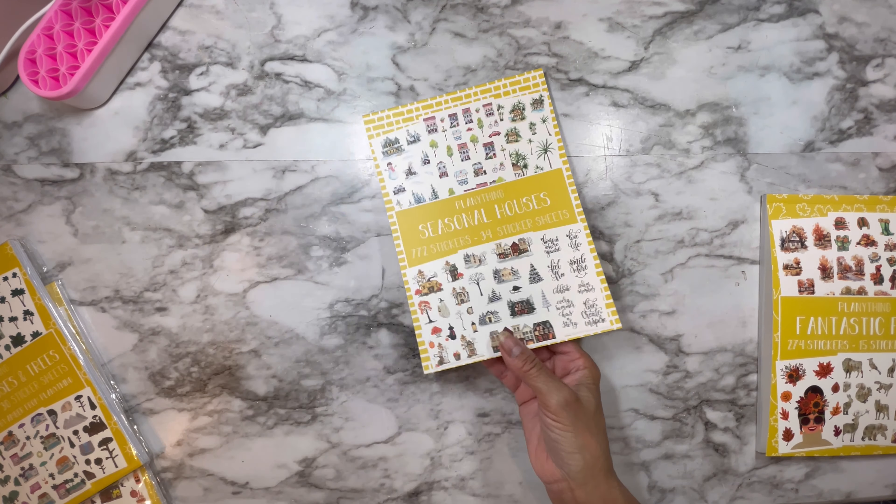So that is what I got from Plannning Theme this month. We'll see what else I get later. But right now that's all I wanted to share with you guys, because I can't wait to use this girl for this week's spread. Thank you for watching and until next time — bye!